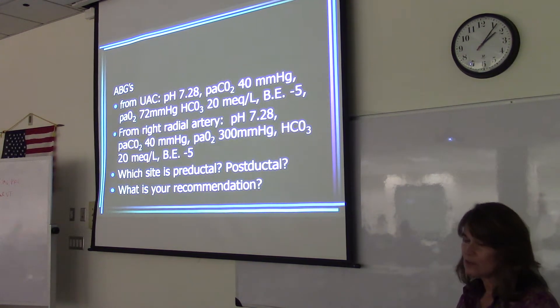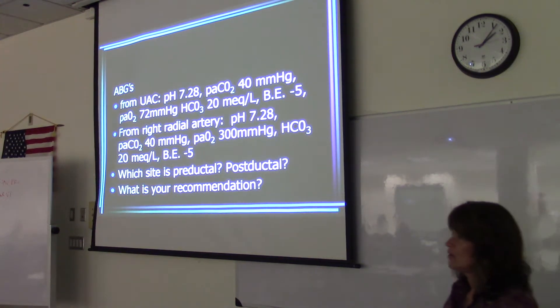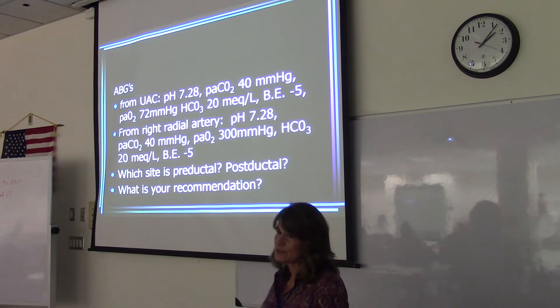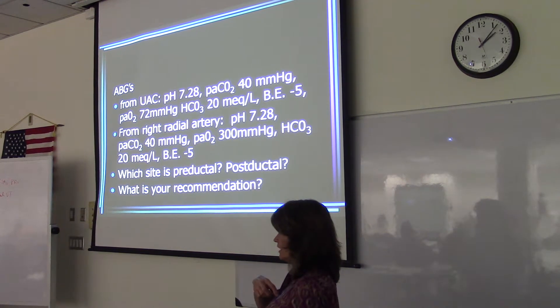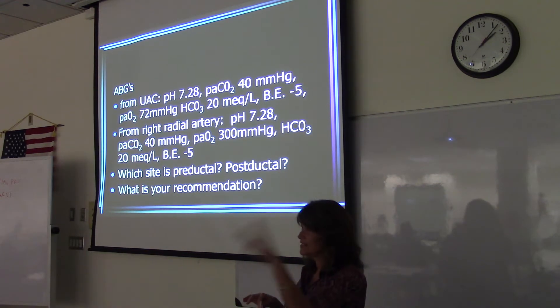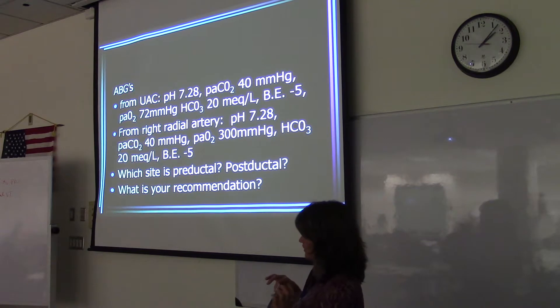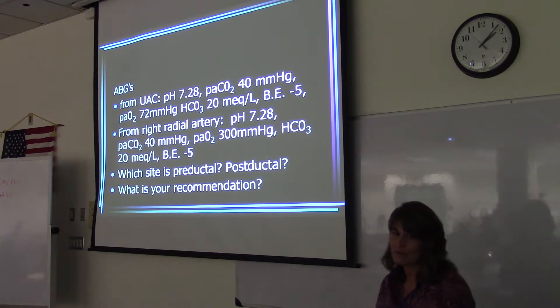ABGs are drawn from the umbilical artery and from the right radial artery. Why would we draw two blood gases? Pre and post — it's a pre-ductal blood gas and a post-ductal blood gas. When you're drawing blood from the radial artery, that's the first vessel that comes off of the aorta, and that actually occurs before the shunt — before the ductus arteriosus. So you get the really good oxygenated blood that actually did get to the lungs.